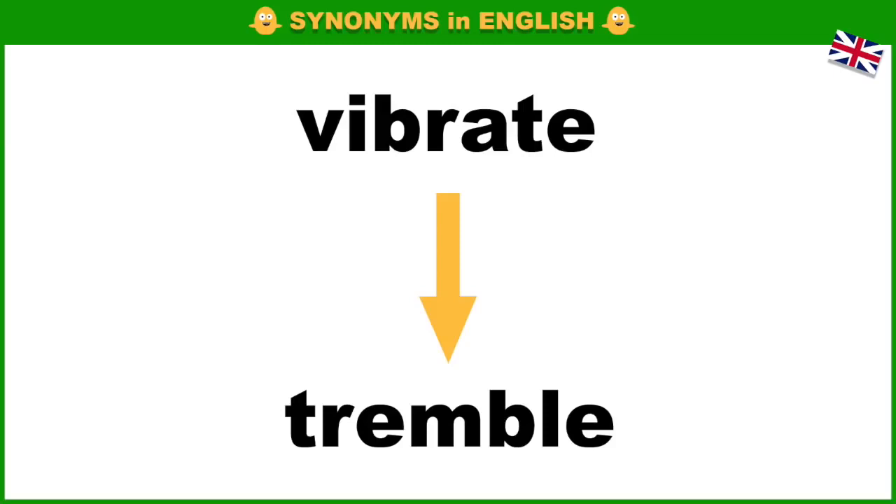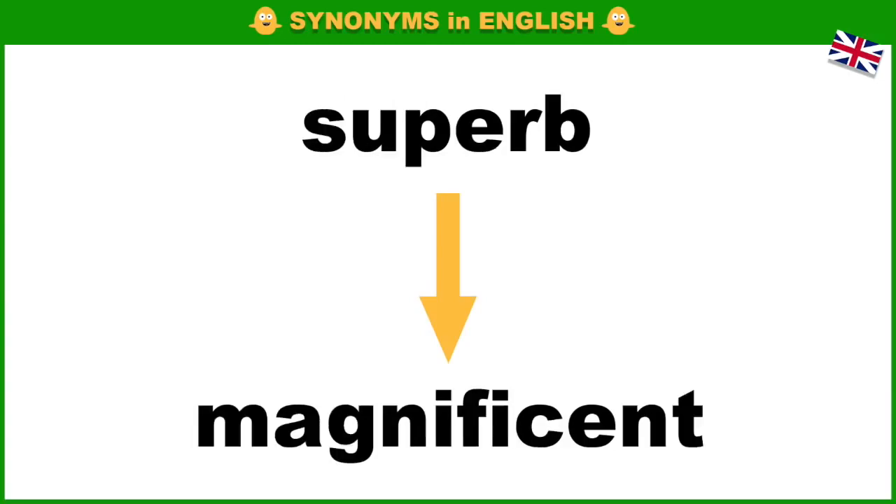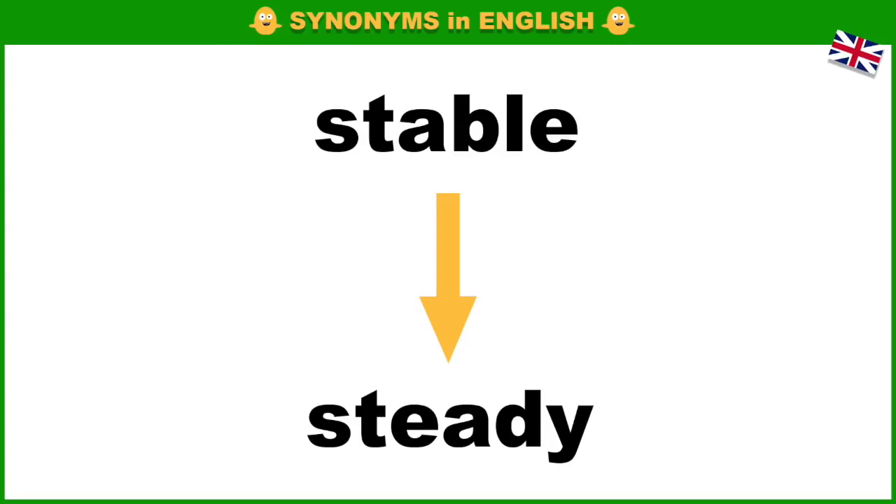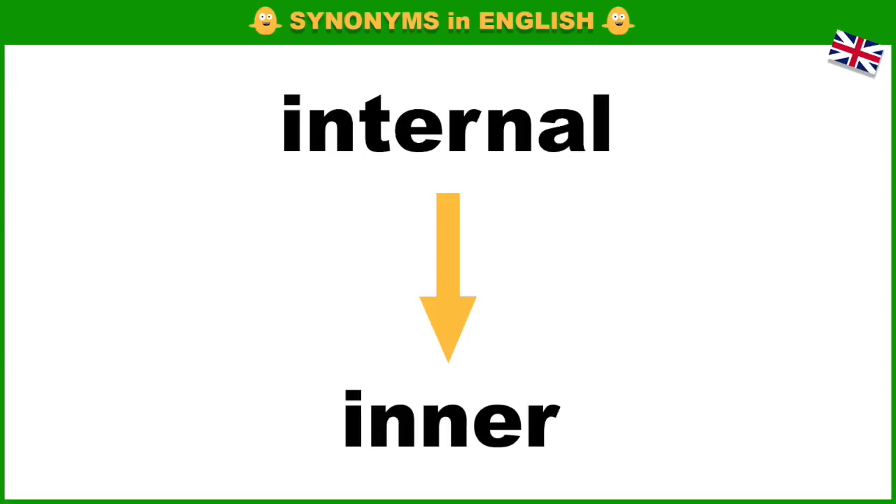Vibrate, tremble. Superb, magnificent. Neutral, impartial. Stable, steady. Internal, inner.